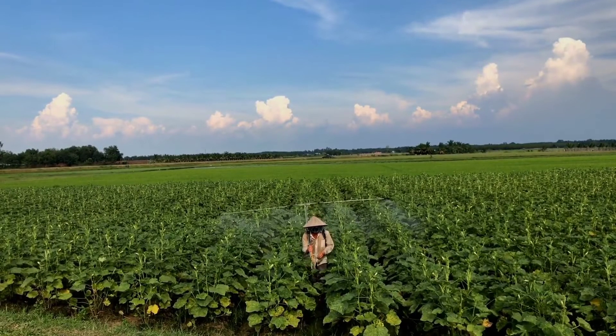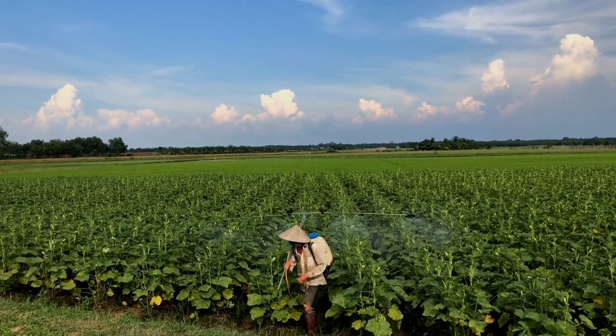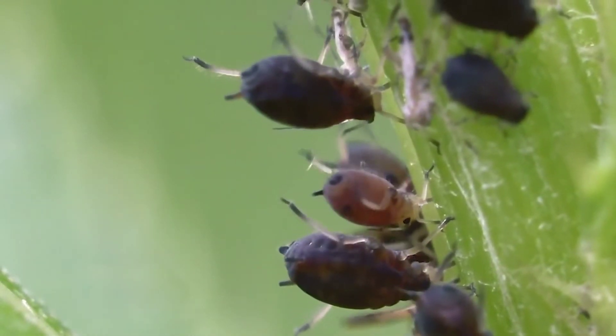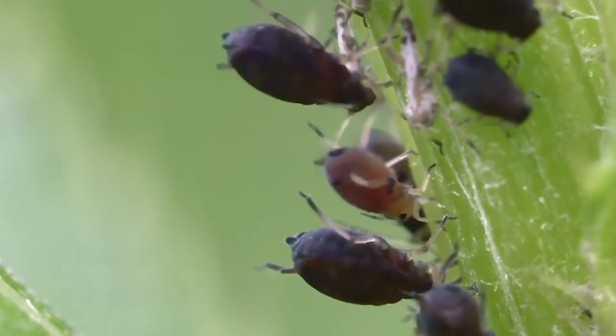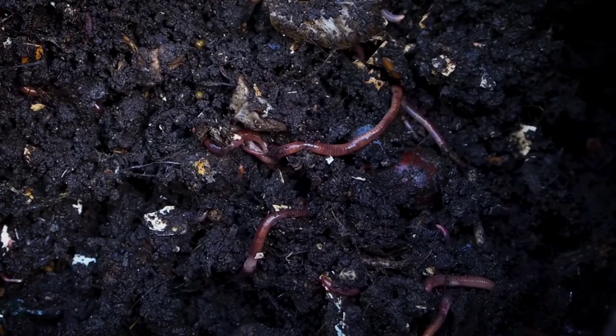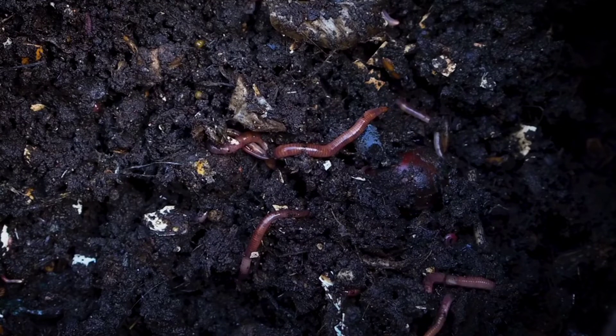For instance, you will find people who spray their crops with pesticides to kill aphids. These pesticides don't only kill the aphids in the crops — they also kill the microorganisms that are not there to destroy your plants but are actually there to help in your soil rejuvenation.